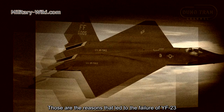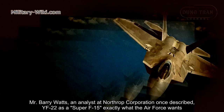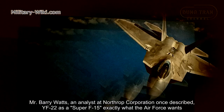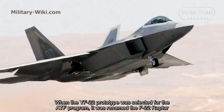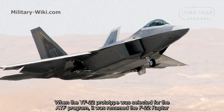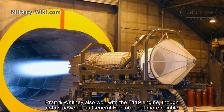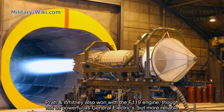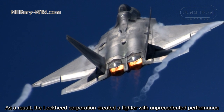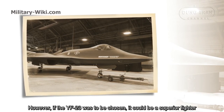Those are the reasons that led to the failure of the YF-23. An analyst at Northrop Corporation once described the YF-22 as the 'Super F-15' — exactly what the Air Force wanted. When the YF-22 prototype was selected for the ATF program, it was renamed the F-22 Raptor. Pratt & Whitney also won with the F119 engine, which, though not as powerful as General Electric's, was more reliable. As a result, Lockheed created a fighter with unprecedented performance. However, if the YF-23 had been chosen, it could have been a superior fighter.